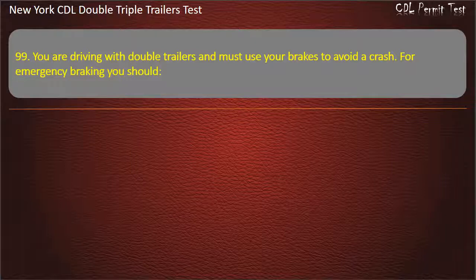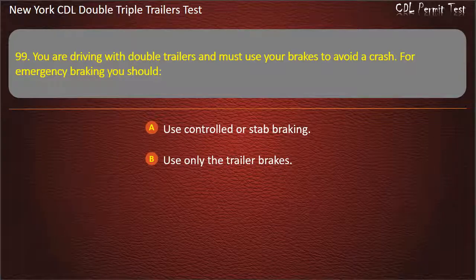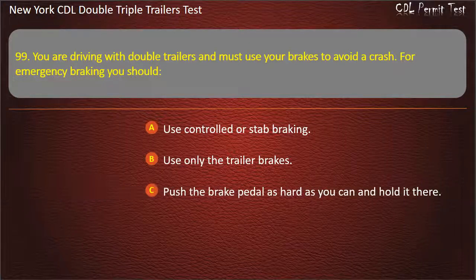Question 99: You are driving with double trailers and must use your brakes to avoid a crash. For emergency braking you should. Use controlled or stab braking. Use only the trailer brakes. Push the brake pedal as hard as you can and hold it there. Answer: Use controlled or stab braking.